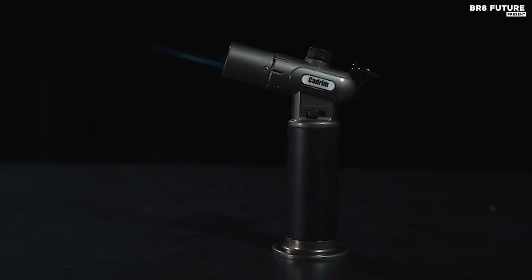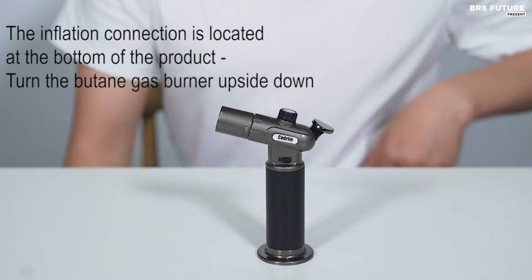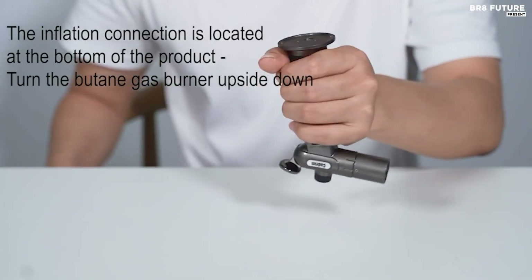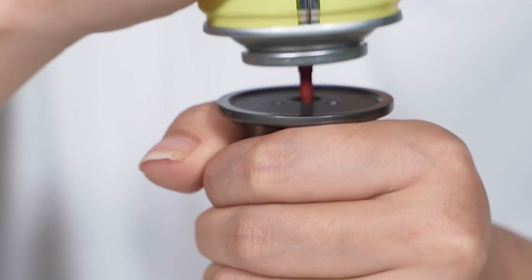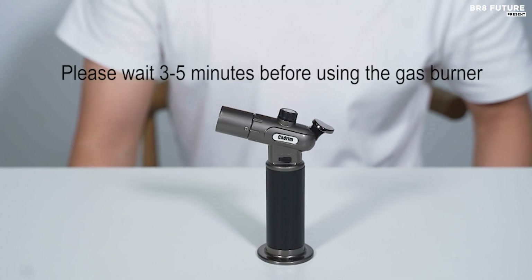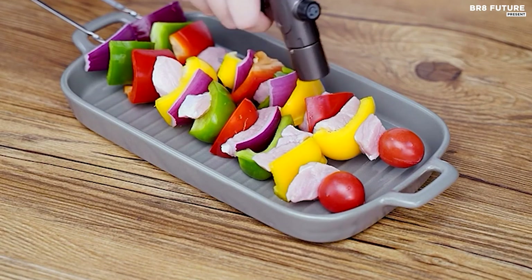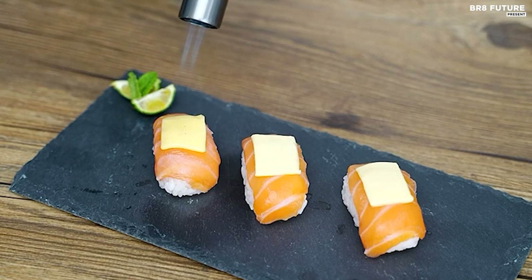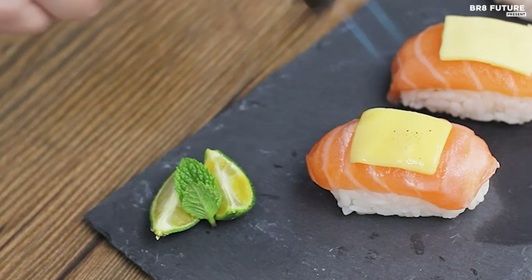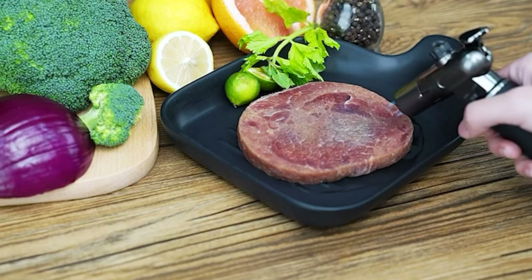The KADRIN Butane Torch also proves useful in various hobbies and professional applications, including dabbing, soldering, welding, jewelry making, plumbing, and arts and crafts. Safety is a top priority with the KADRIN Butane Torch, which includes a security lock to prevent accidental ignition and a wide base to enhance stability. Its portable ceramic body ensures it remains cool to the touch during use, minimizing the risk of burns and reducing gas leakage.